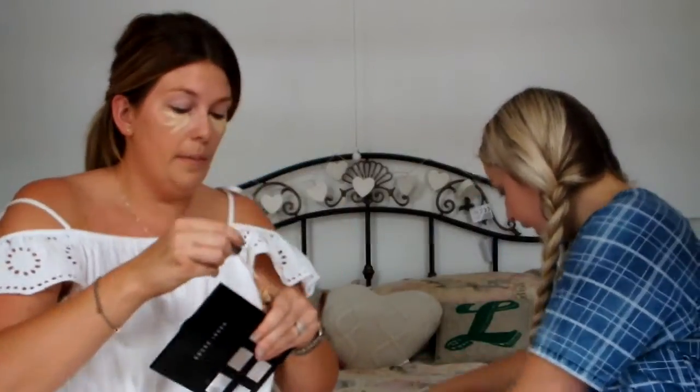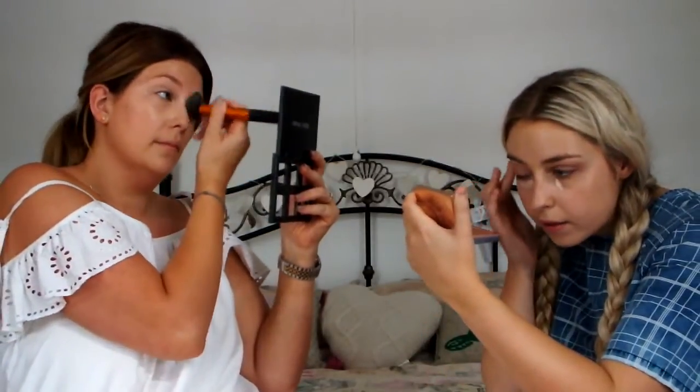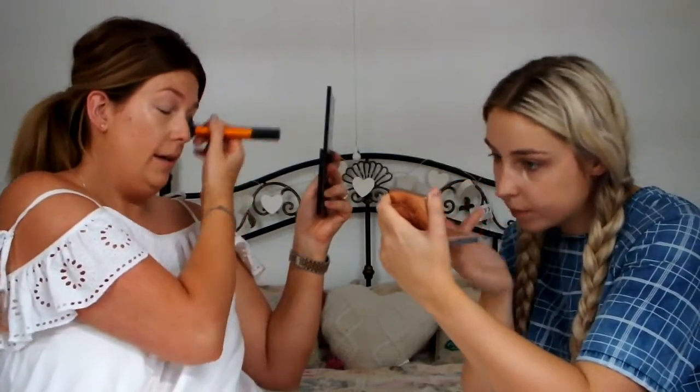I'm going to use my Urban Decay Naked Skin Concealer under my eyes. And I'm going to use my collection as usual. I'm just buffing everything with my Real Techniques buffing brush. I would be doing what she said if I had it, but I'm just using my fingers.